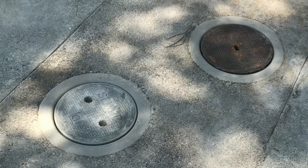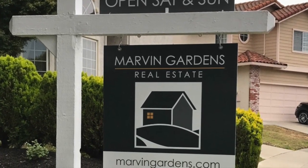After Pipe Spy cleans up the site, it's hard to tell anything happened here, and I can get on with the work of selling the house.